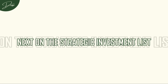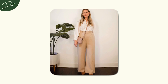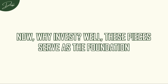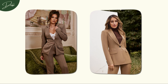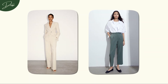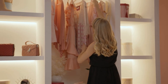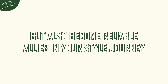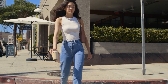Next on the strategic investment list: timeless tailored trousers. These are the unsung heroes of your wardrobe — versatile, chic, and always in style. Look for classic cuts that complement your body shape and high-quality fabrics that withstand the test of time. These pieces serve as the foundation, seamlessly blending into various outfits. A well-fitted blazer can turn a simple dress into a power statement, and tailored trousers can effortlessly pair with anything from a casual tee to a sophisticated blouse. Strategic investments are about curating a wardrobe with pieces that not only stand the test of time, but also become reliable allies in your style journey.